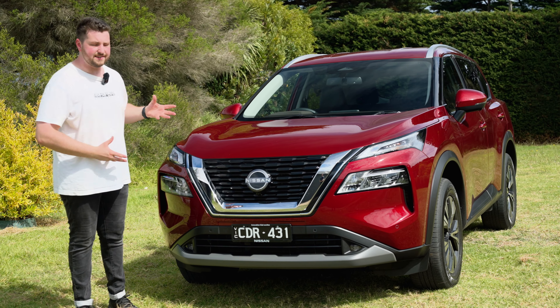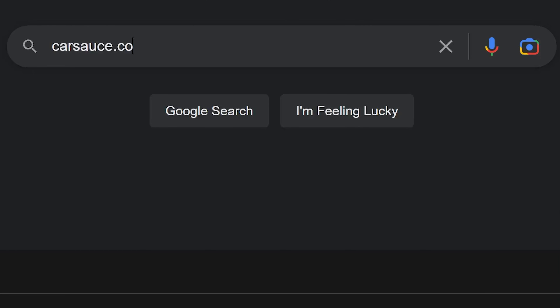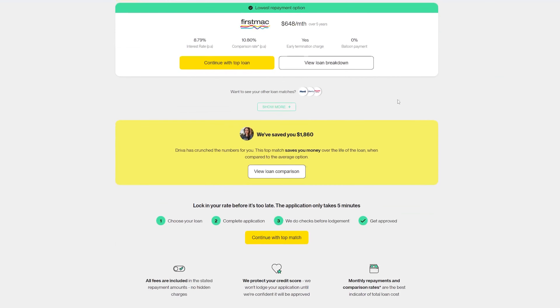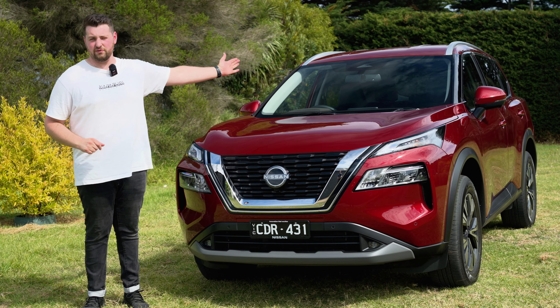If you guys want to see a full in-depth written article on this, check out our website, castles.com — it's going live at the same time as this. And of course, if you guys need the absolute best financing deals tailored for you, click the link below. It'll take you to our website, and we work with Driver to get you guys the best financing deals. Let's get into the review.